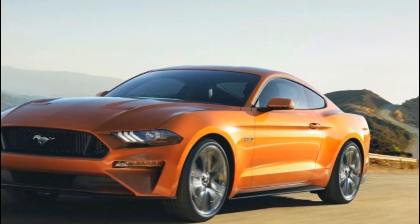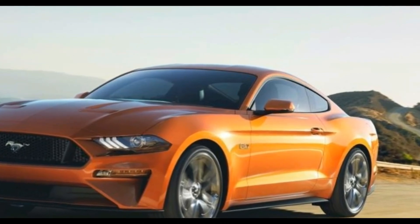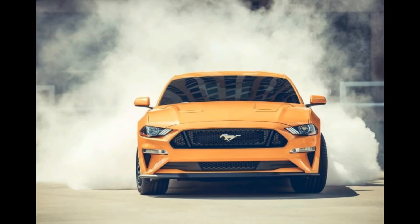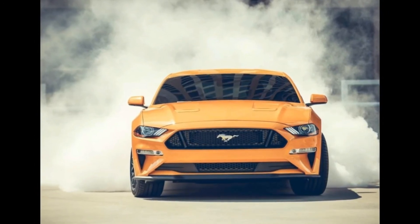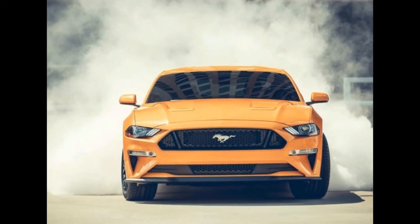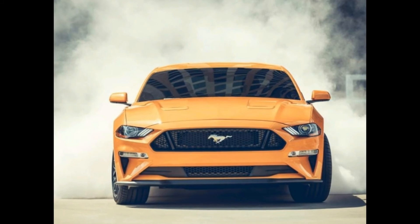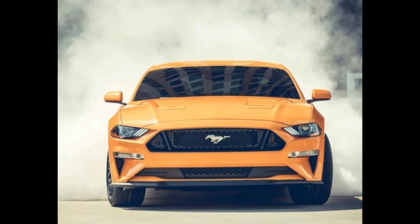None of this comes cheap, of course. The GT is expected to cost around £38,500 in the UK, while adding the new automatic gearbox should command a premium of £1,500 to £2,000. The EcoBoost will be cheaper, and, like before, convertibles will cost roughly £3,500 more like for like.